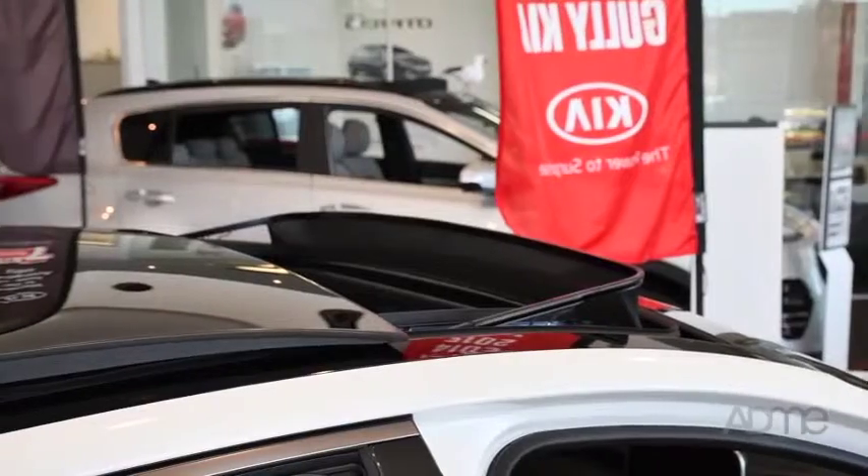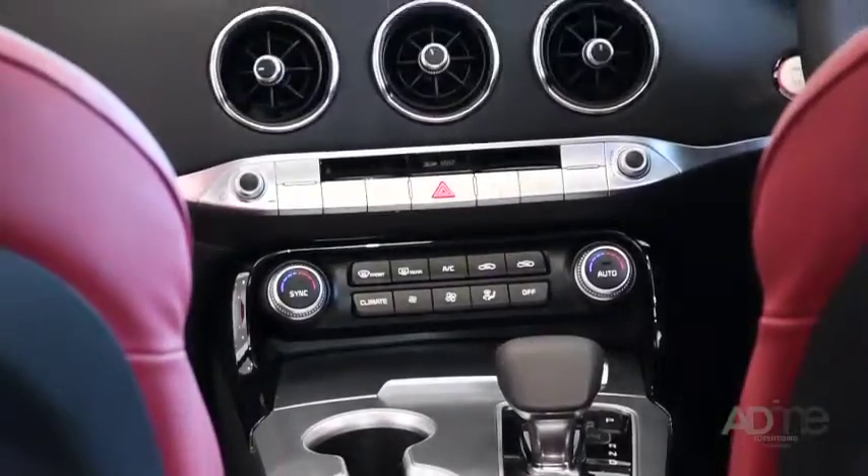We've also got the top of the line commodities to keep everyone entertained on those long drives. It's got a colour powered-up display, powered sunroof, wireless phone charging, a premium sound system and an 8 inch touch screen display. Forget about your lounge room — you're better off having movie night in the Stinger.